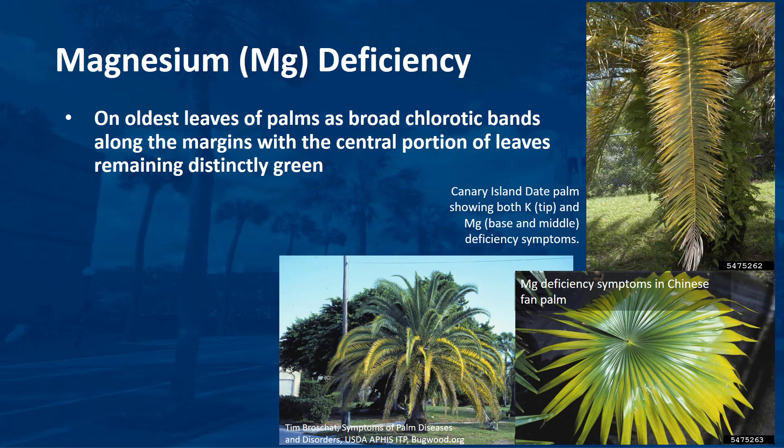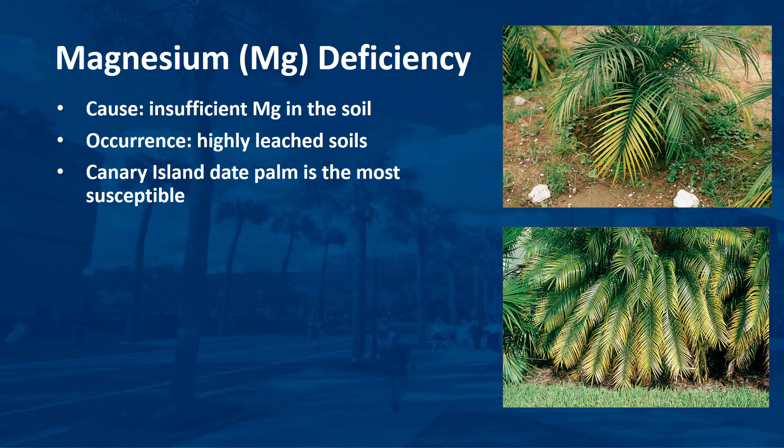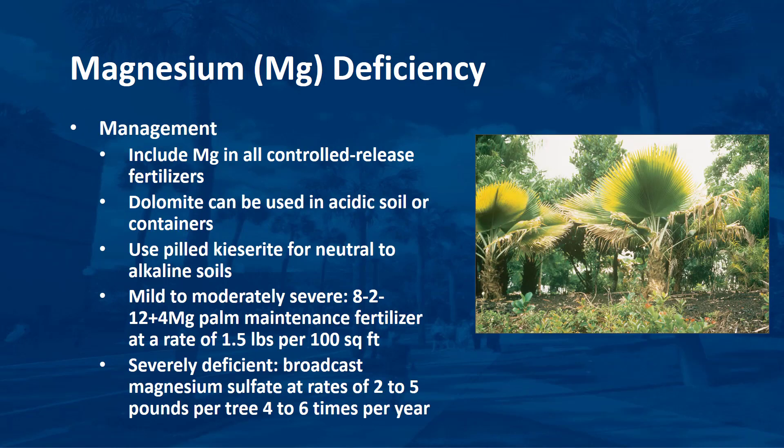Magnesium deficiency can be fatal in palms. It is caused by insufficient magnesium in the soil; high levels of nitrogen, potassium, or calcium in the soil can also induce or exasperate magnesium deficiencies. Magnesium deficiency is very common on highly leached soils in Florida. It can also occur in container-grown palms if dolomitic limestone has not been added to the substrate, and since palms may remain in a container for up to a year or longer, any added dolomite is usually exhausted after six months or so. Most species of palms are susceptible to some degree, but Canary Island date palm is by far the most susceptible. Visual symptoms alone are usually sufficient to diagnose magnesium deficiency, although leaf nutrient analysis can also be helpful.